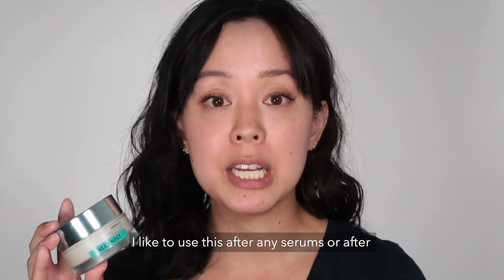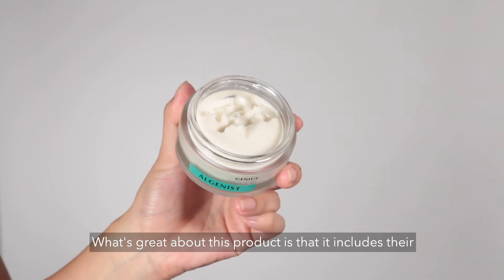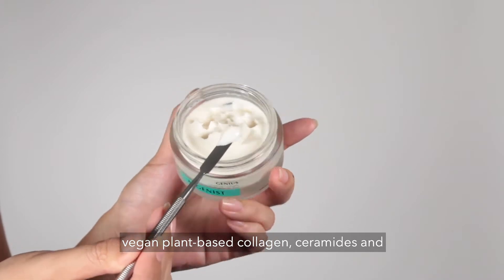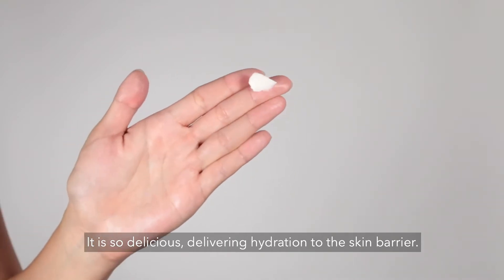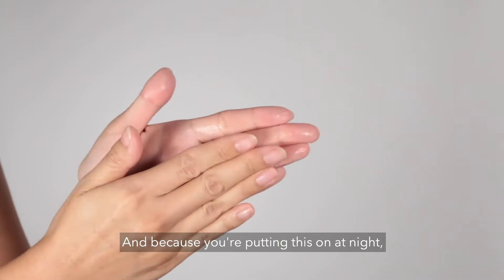I like to use this after any serums or after the Algenist Genius Liquid Collagen. What's great about this product is it includes their vegan plant-based collagen, ceramides, and their patented ingredient of hyaluronic acid. It is so delicious, delivering hydration to the skin barrier.